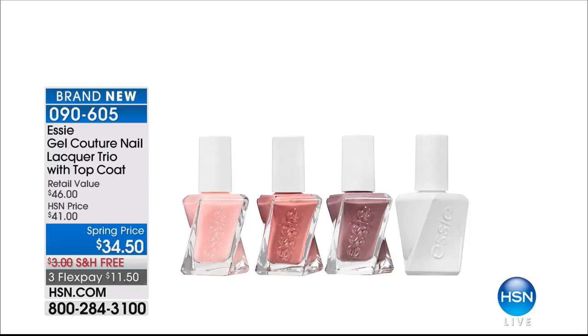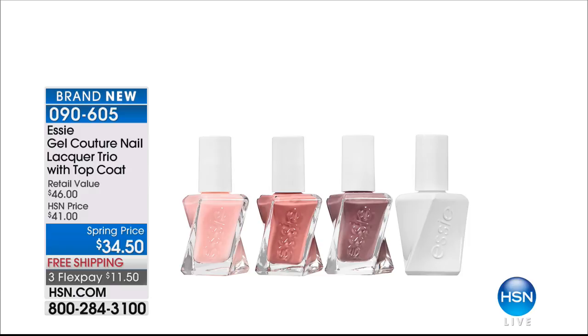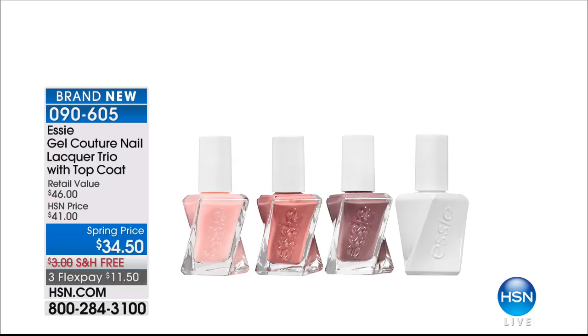I've got to tell you guys about Essie — Essie is going to be coming up in this show. This is exclusive for us here at HSN: one, two, three different full-size colors from the Gel Couture Collection. It's a twisted bottle design, Rebecca Minkoff designed these colors. And then you get a full size of that top coat that gives you the gel look. Not only does it strengthen your nails, but when you take it off, you're not grinding it off or soaking it in acetone — it comes off with regular nail polish remover. You're getting four full-size for $34.50, free shipping and handling. 090-605 — it's the ballet or the curated.